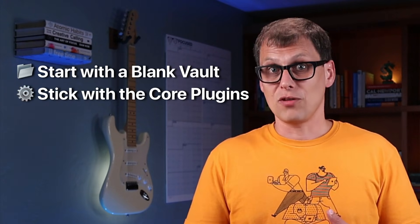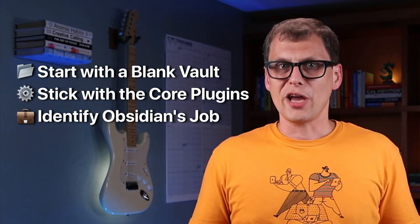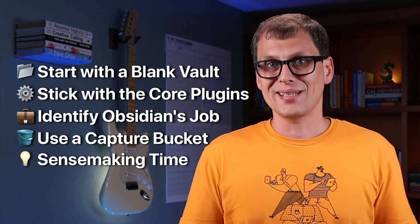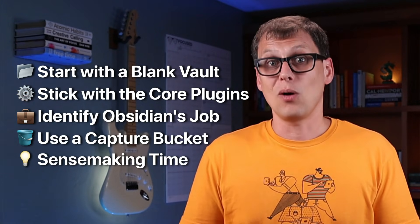So there you have it — those are the five things I would do if I were starting fresh with Obsidian right now in 2025. First, download Obsidian, open a blank new vault, add a few notes based on things you're thinking about, write down your opinions, and create a few intentional links. Experiment with core plugins like Daily Notes, the graph view — especially the local graph — and Note Composer, but resist enabling community plugins at first. Once comfortable, identify where Obsidian fits in your PKM stack, get clear on the jobs you're hiring it to do, and slowly layer things on top. Make sure you have a separate capture bucket that doesn't automatically send things to your vault, and schedule regular sense-making time where you write about what you think about things.